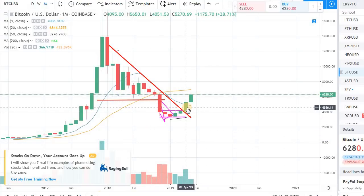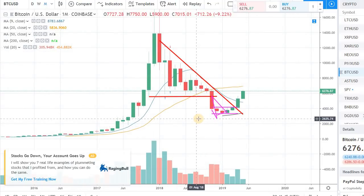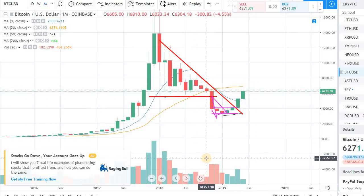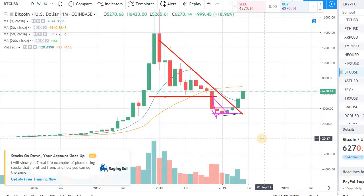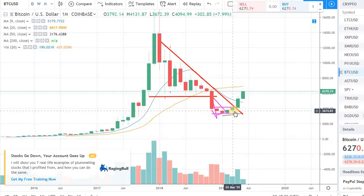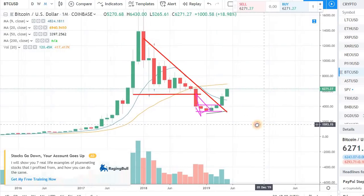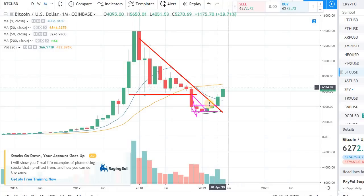So keep those numbers in mind. If you have a position in Bitcoin or other coins and we get into those numbers, tighten up your stop losses. If you don't have stop losses, maybe put some in place — that will obviously help you protect your gains. If you got into the action early enough you are probably sitting on 50 percent or more profit right now, so you do want to lock in that profit rather than just sitting on it.